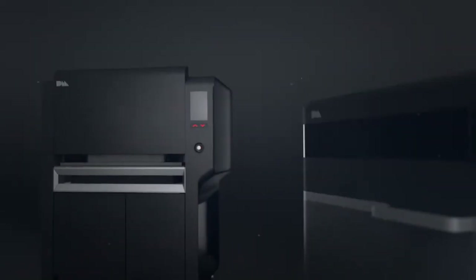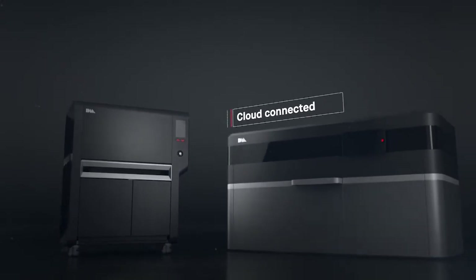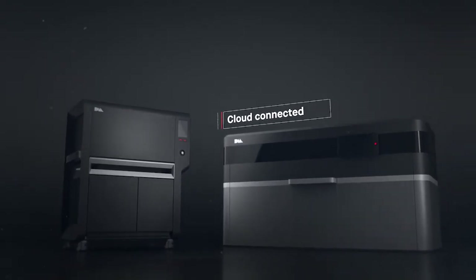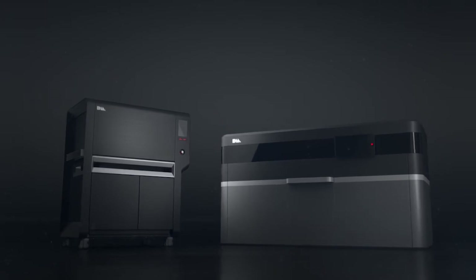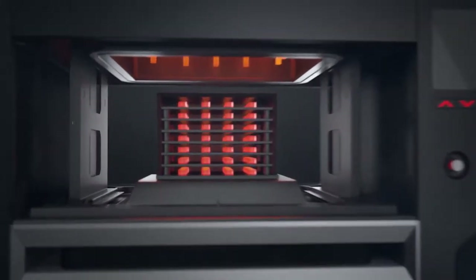The production system is cloud-connected. Sophisticated software manages the entire workflow with profiles that are tuned to every build and material, from the printer to the furnace, delivering dense metal parts.